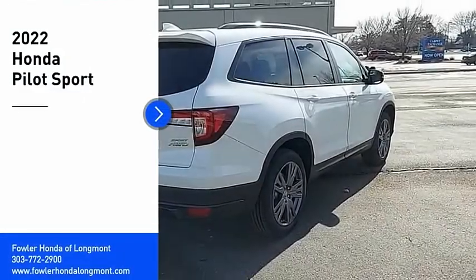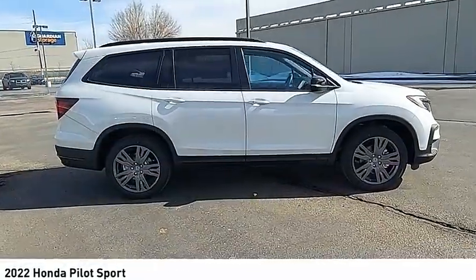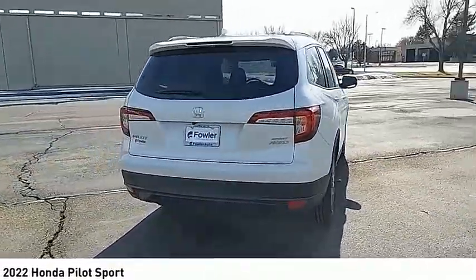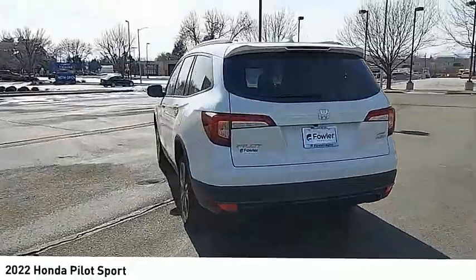Take a ride in the 2022 Pilot. Optimal utility. Indulgent interior. Powerful performer. You'll be ready for almost anything in the Honda Pilot.